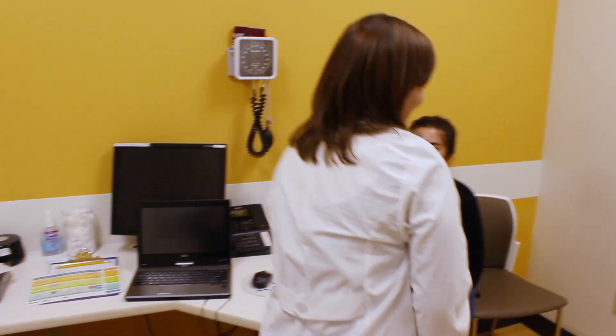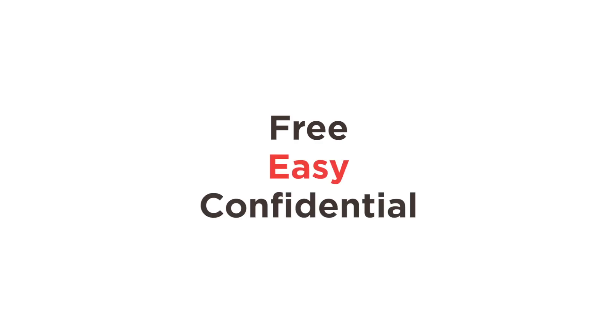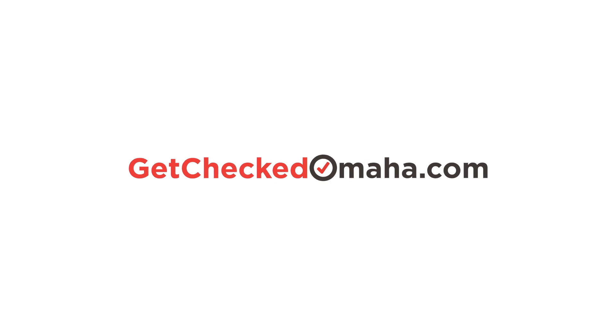And that's it — you're all done. You'll be notified confidentially of the results of your test, but for most places, no news is good news. Check with your health care provider about what to expect. And don't forget to take a handful of free condoms on your way out. For more information on local health centers and how easy it is to get checked, visit GetCheckedOmaha.com.